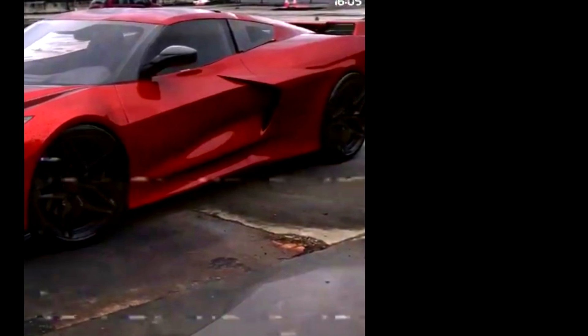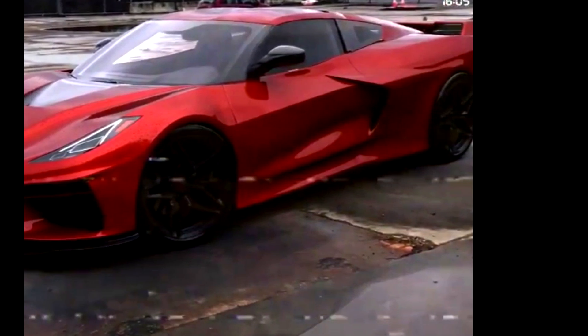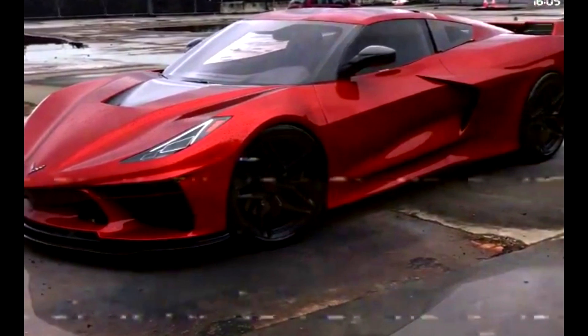Here's another rendering that just surfaced on Instagram a couple of days ago that I think is excellent. It's not very clear because this is a screenshot off a video, but I wanted to see what you guys think — if you like it, or if you think ChazCron's renders are better.